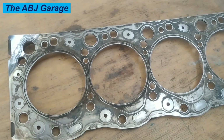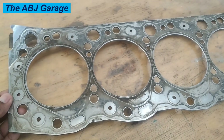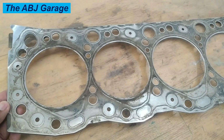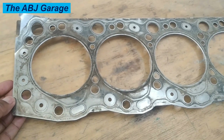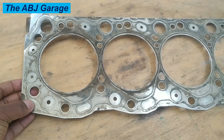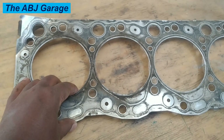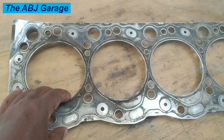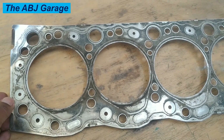Hello dear viewers, very welcome to our channel. In this video we are going to have a look at some symptoms of a blown head gasket and what can be done in order to prolong the service life of a head gasket. A head gasket is a component that sits between the engine block and the cylinder head in an internal combustion engine. Its primary function is to seal the combustion chamber and prevent coolant and oil from leaking into it. The head gasket also helps to maintain compression within the engine cylinders.